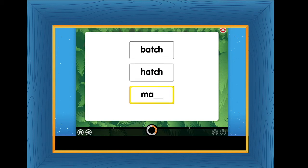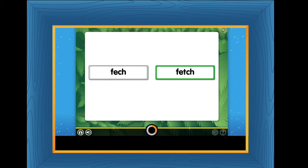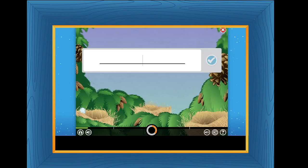Listen to the word and choose the correct spelling. PATCH. MATCH. MATCH. FETCH. CLUTCH.